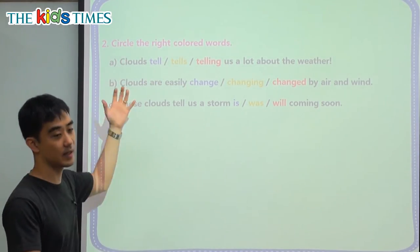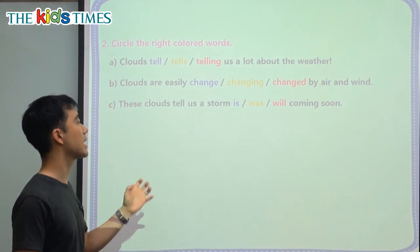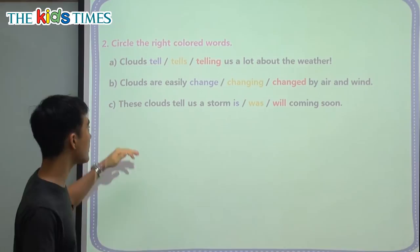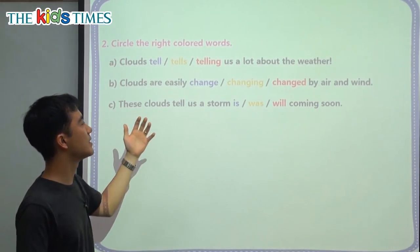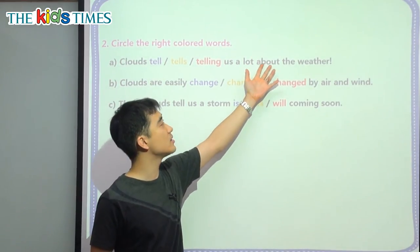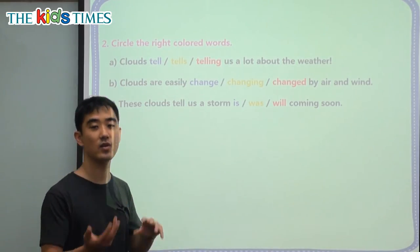We have three grammar points here. A: Clouds blank tell us a lot about the weather. So we have the subject here — clouds. And how are they related? Well, we can study the clouds and we can know the weather. Is it going to be nice weather or bad weather?